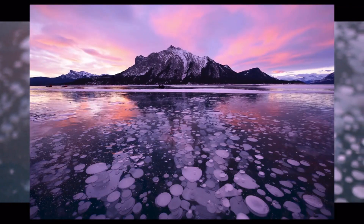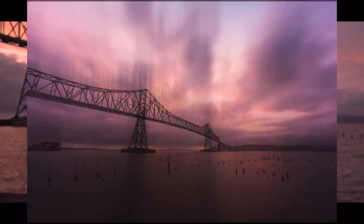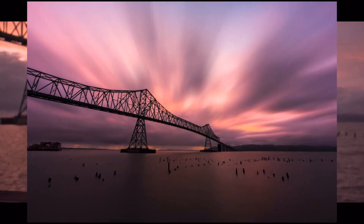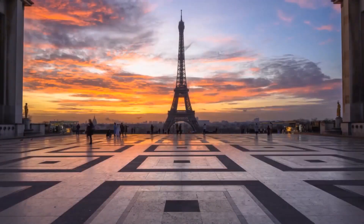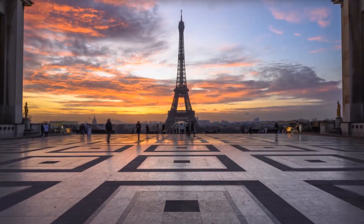Create long exposures without expensive filters, and with Arsenal 2's new crowd control, you can eliminate moving objects from shots.